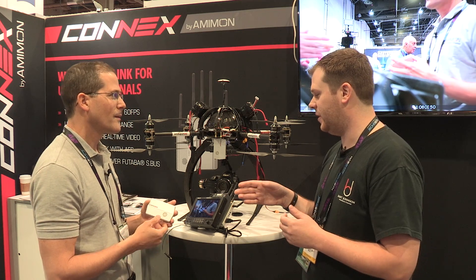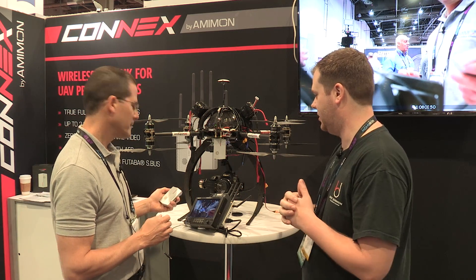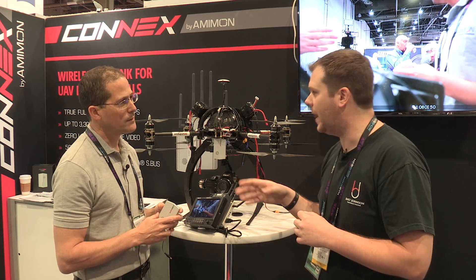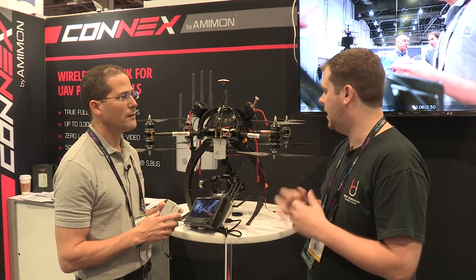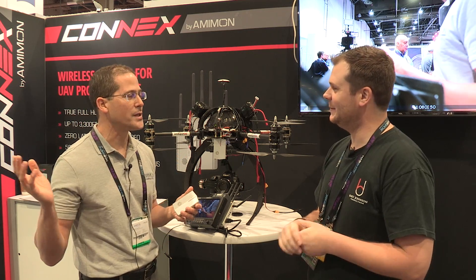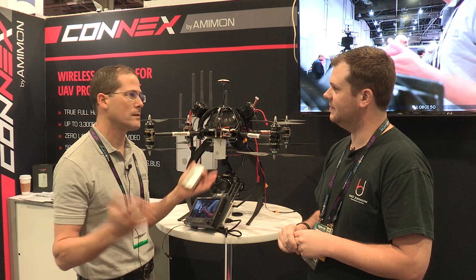With the reliability, how well it integrates into gimbal systems, and the separate control capability, it's really impressive. The price for a single transmitter and single receiver is $15.99, and you can purchase additional receivers if you want to go up to four. It's available today — just go to connex.amimon.com, press where to buy, and you'll get a reseller list.